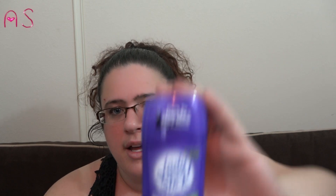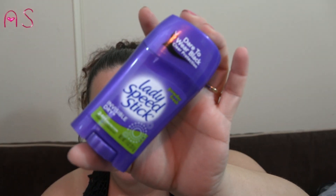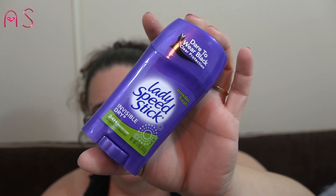I also picked up two of the Powder Fresh Lady Speed Stick Invisible Dry deodorant — one is downstairs. This has been working really well for me so I picked up two.